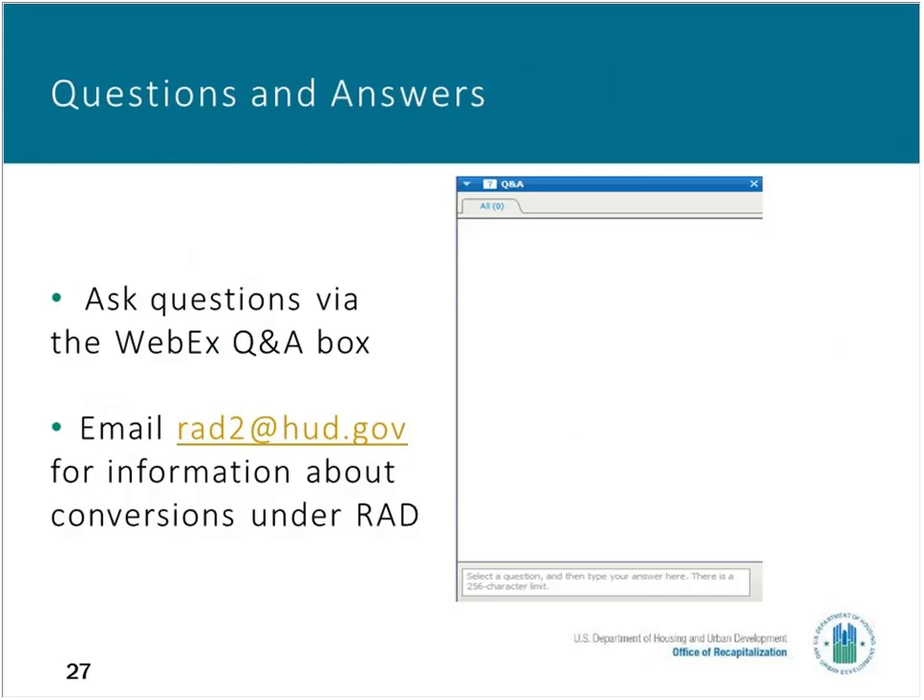I'm now going to turn the presentation over to HUD's Minnie Monroe Baldwin, who will manage the question and answer part of the conversion. Thank you for participating, and we look forward to the Q&A portion. Thank you, Charlie and Anker, for that great presentation on converting Mod Rehab and Mod Rehab SRO properties contracts through the Rental Assistance Demonstration Program — RAD Component 2. We have received a number of questions and we've tried to answer most of them.